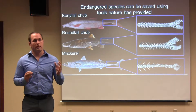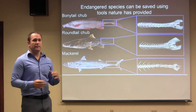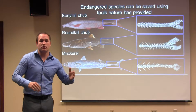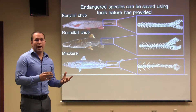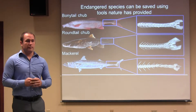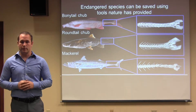Tunas and mackerels are specialized to swim at high speeds or for long distances. This is facilitated by the narrow body that leads to the tail — it essentially cuts through the water as the tail moves back and forth, minimizing drag. This is a hydrodynamic advantage that essentially improves the fuel efficiency of the animal.